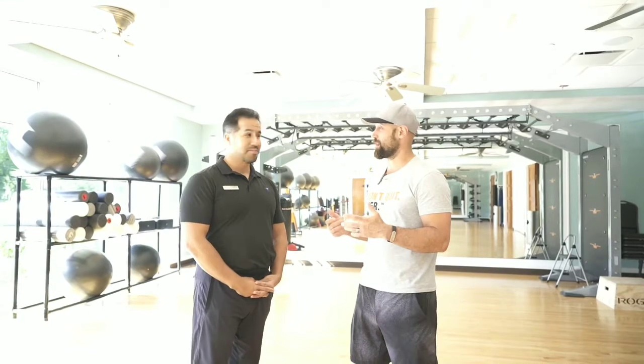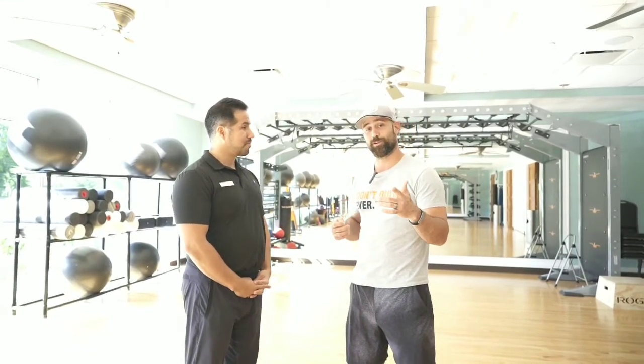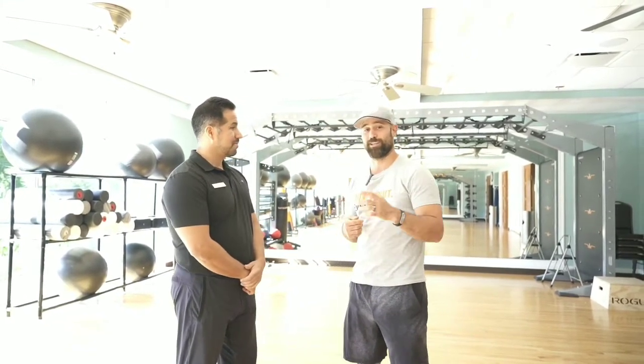Fantastic. Well, we appreciate you having us here at Ocean Reef. Stay tuned for more episodes of Torque Fitness TV. We'll see you next time.